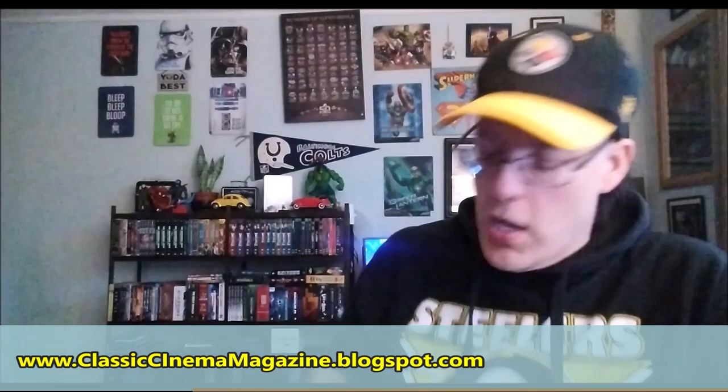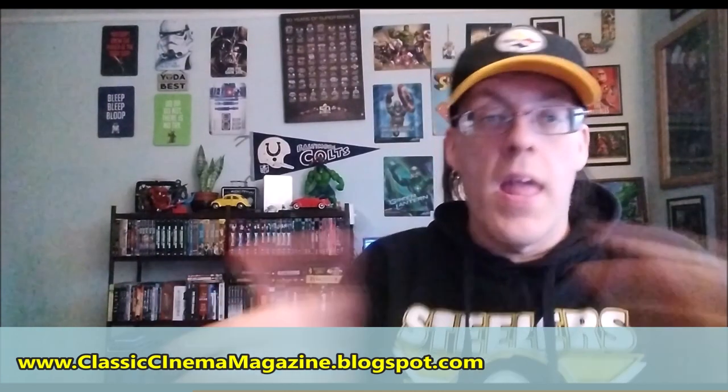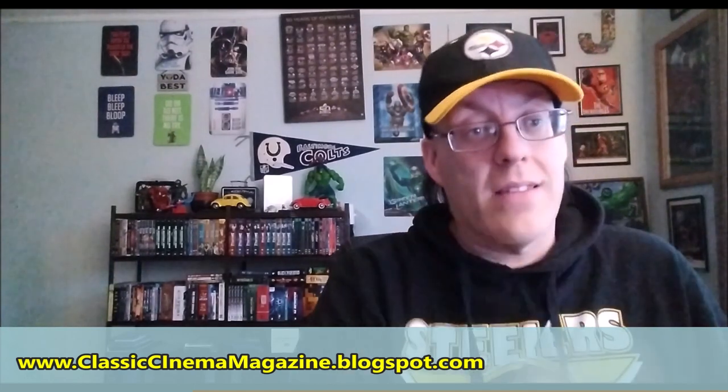This release is from Universal Pictures Home Entertainment. We'll have a full written review of both this and the Looney Tunes release coming at Classic Cinema Plus. Be sure to like, share, and subscribe — it helps out so much. Let us know in the comments what your favorite Looney Tunes cartoon is and what your favorite episode of Leave It to Beaver is. Until next time, this is Jason reminding you: if you want to see a great film or TV series, check out a classic. Have a good one!